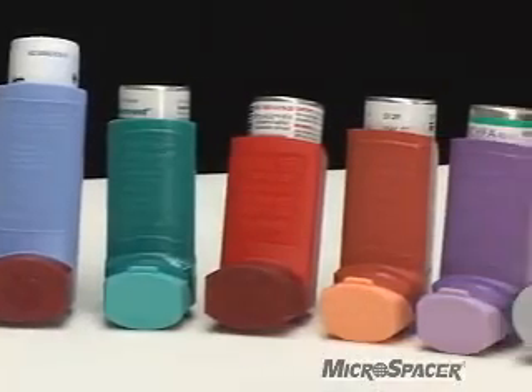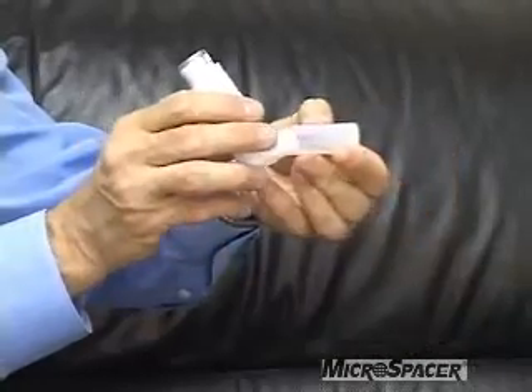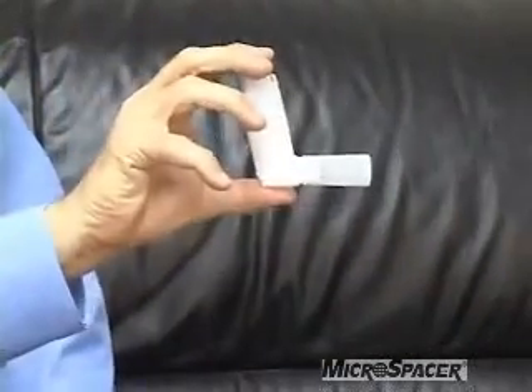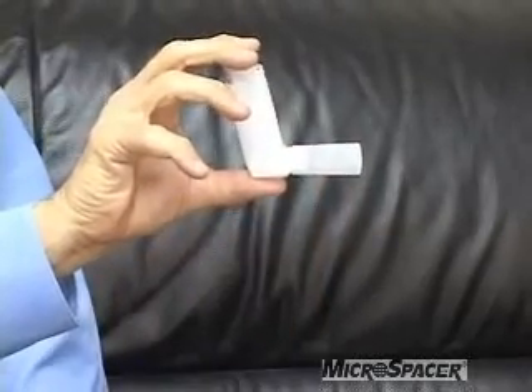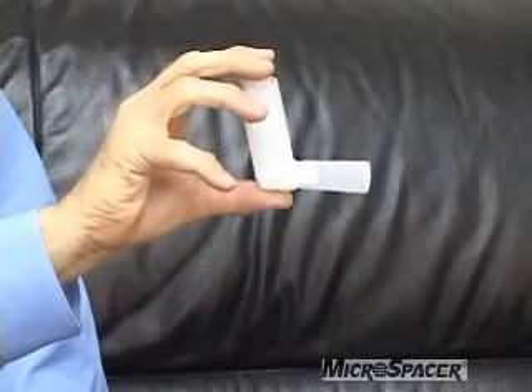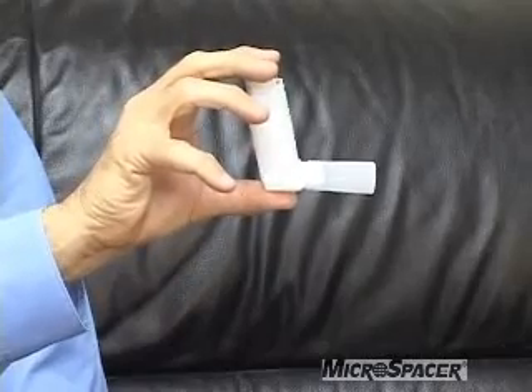Here is how easy it is to use your Microspacer device. Simply take the open end, attach it to your metered dose inhaler, shake well, put the Microspacer mouthpiece in your mouth, spray and inhale slowly and deeply, holding your breath for 10 seconds.